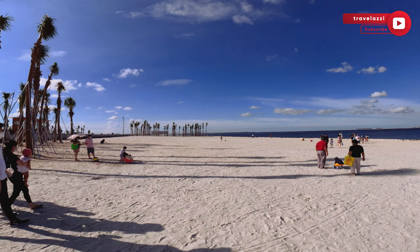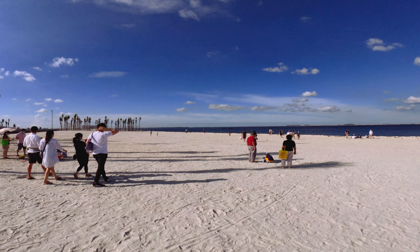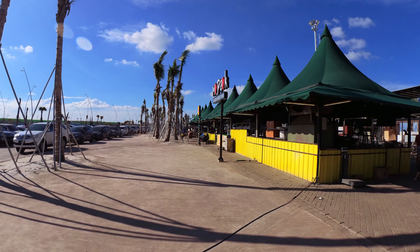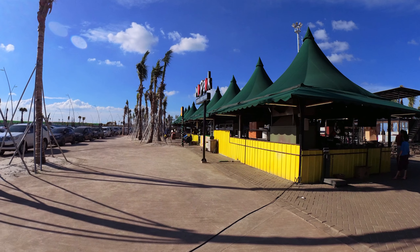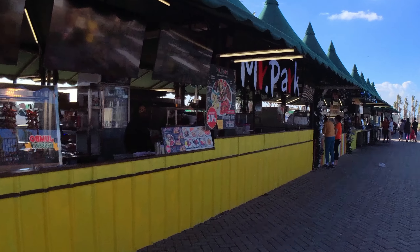The beach is slowly gaining popularity for family day outings. You will also find a small food court here which is developing slowly, due to the pandemic.